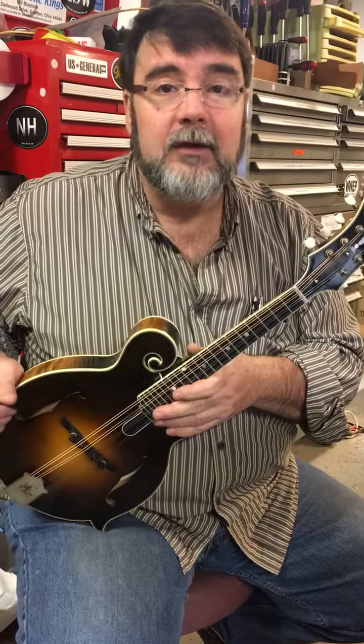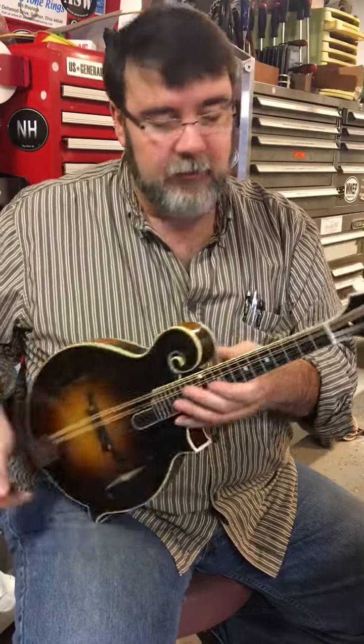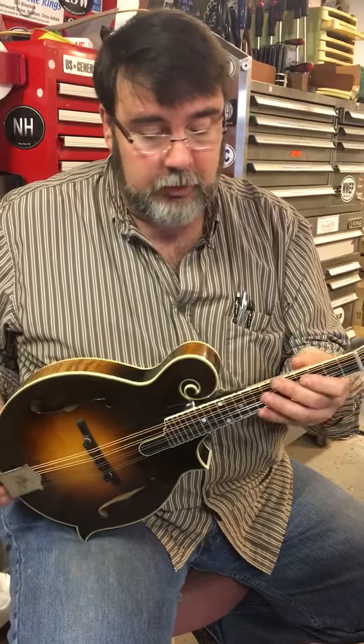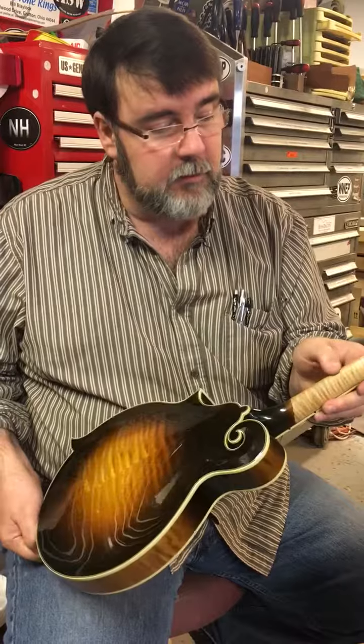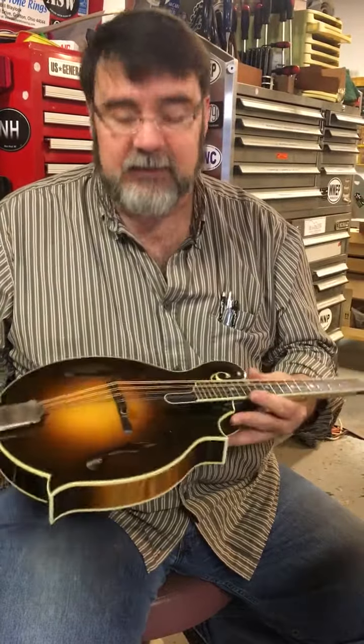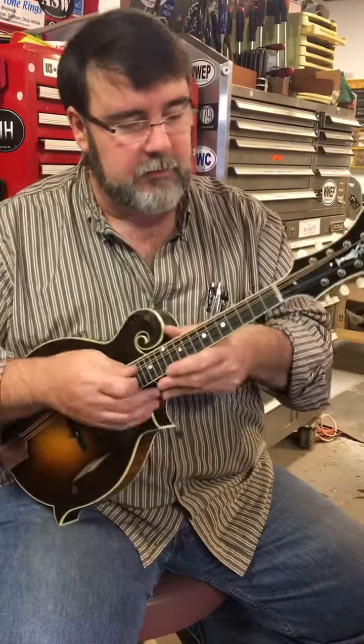We have a beautiful 2001 F5L signed by Danny Roberts. It's got really super, super nice playability, a good bark, good volume. Got a speed neck here and the tongue extension has been scooped. And everything is just right on this little girl.